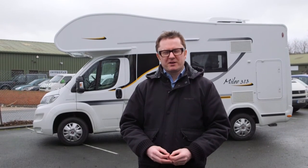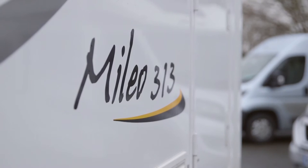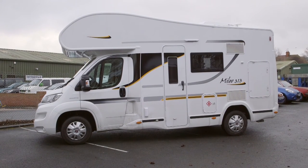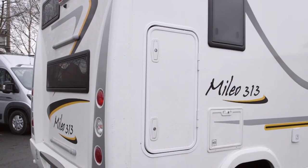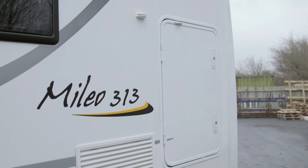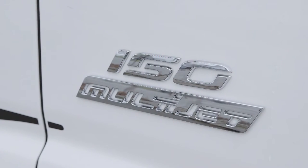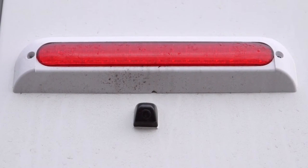Spanish brand Benimar goes from strength to strength in Britain. Originally five models were imported by Marquis Leisure and now that number has risen to ten, including three dedicated family-friendly layouts — one of which, the 313, is very exciting indeed. The unique selling point of this model is the fact that it's 5.99 metres long with five places to sleep, so that's no mean feat. Based on the Fiat Ducato with a 3,500 kilogram chassis, Marquis has up-specced the extras with a 150 BHP engine, external gas point, colour reversing camera and fixing points for a bike rack.